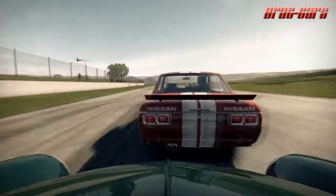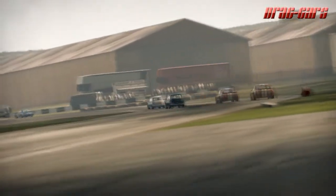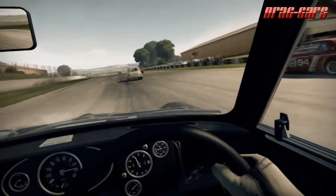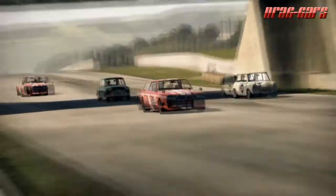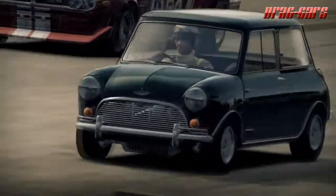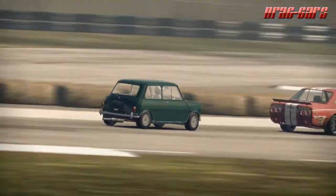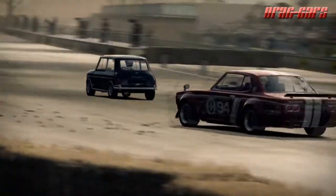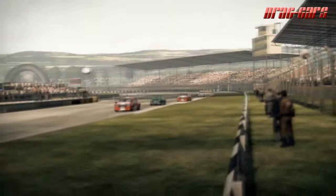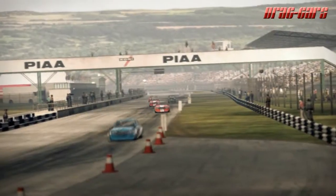The 997cc engine was replaced by a shorter-stroke 998cc unit in 1964. 4,030 Cooper S cars were produced and sold until the model was updated in August 1964. Cooper also produced two S models specifically for circuit racing in the under-1,000cc and under-1,300cc classes, rated at 970cc and 1,275cc respectively, both with the 70.61mm bore, and both were offered to the public. The smaller engine model was not well received and only 963 had been built when it was discontinued in 1965. The 1,275cc Cooper S model continued in production until 1971.